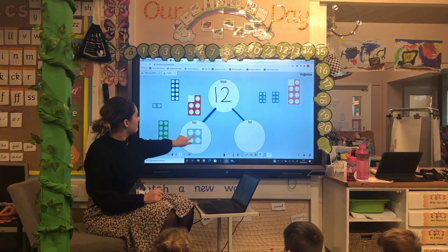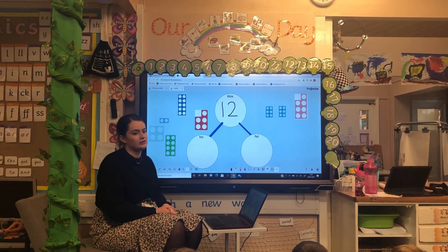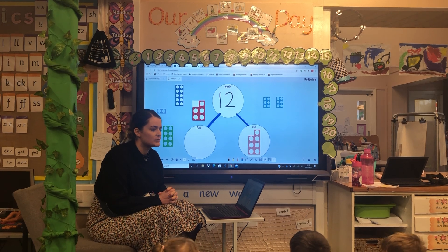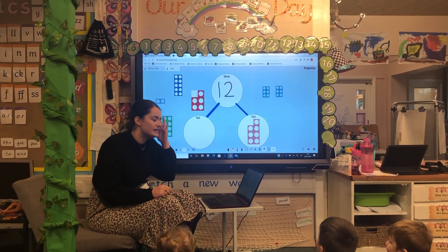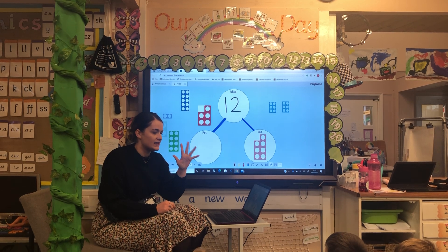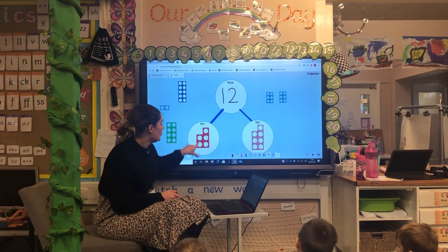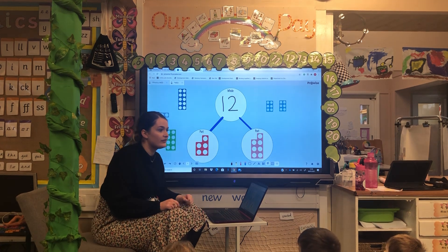Next one. Isla, what number would you like me to put in our first part? Seven. How many more do I need to get to twelve? Shall we try and count on? Put seven in your head — eight, nine, ten, eleven, twelve. What number do I need? Five! Where's number five, Freddy? The red one. Shall we check? One, two, three, four, five, six, seven, eight, nine, ten, eleven, twelve. Well done!